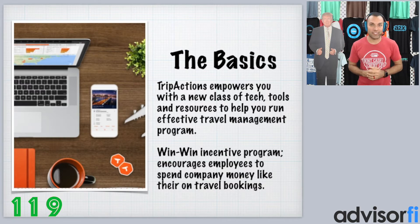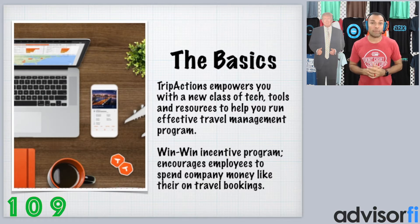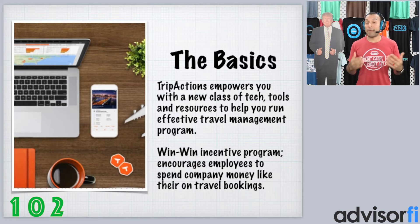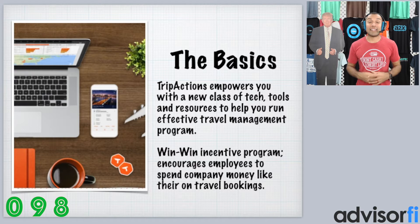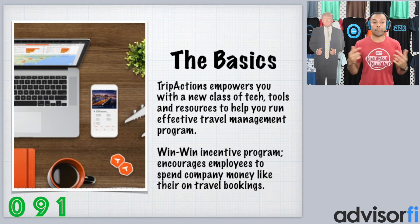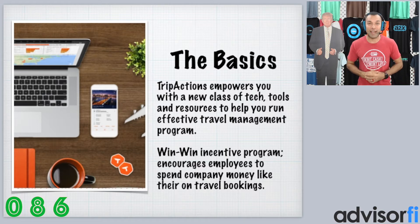Here are the basics about TripActions.com. TripActions empowers you as the business owner with a new class of tech tools and resources that help you run an effective travel management program. So if you have employees whose job is to travel quite a bit for work, this piece of tech allows you to manage that travel program for you and your team. What's really cool is that TripActions creates a win-win incentive program for not only you as the employer, but for them as the employee, encouraging employees to spend company money like it's their own.